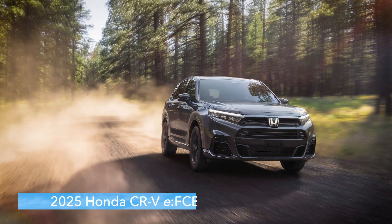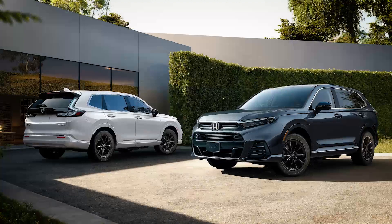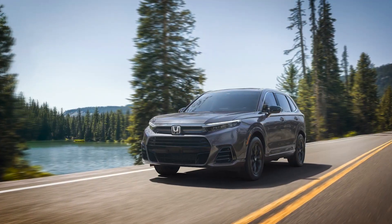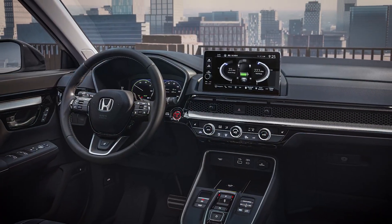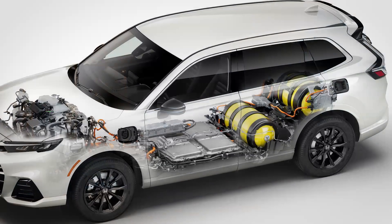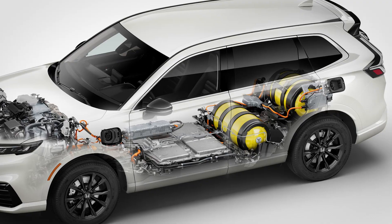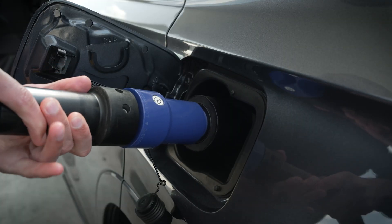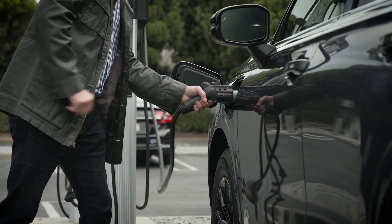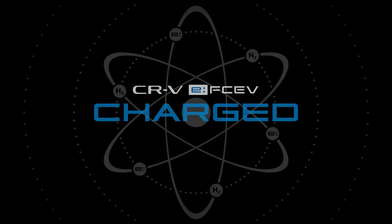The 2025 Honda CR-V Fuel Cell Electric Vehicle combines the utility, style, and fun-to-drive experience of Honda's most popular SUV with the efficiency of an all-electric drivetrain. Then it adds the convenience of our next-generation fuel cell and plug-in system, offering fast hydrogen fueling and a battery that you can easily plug in and charge at home or on the road. Dual power, zero compromise.